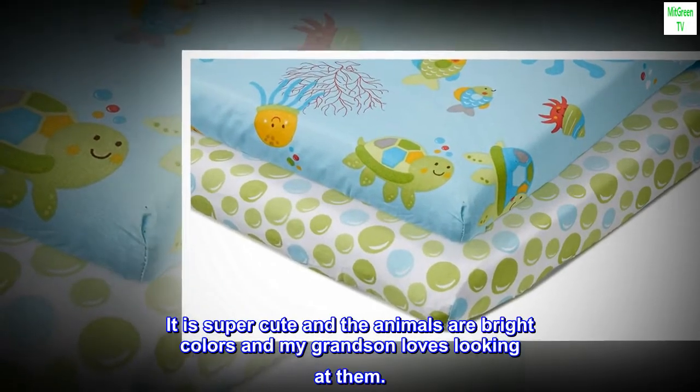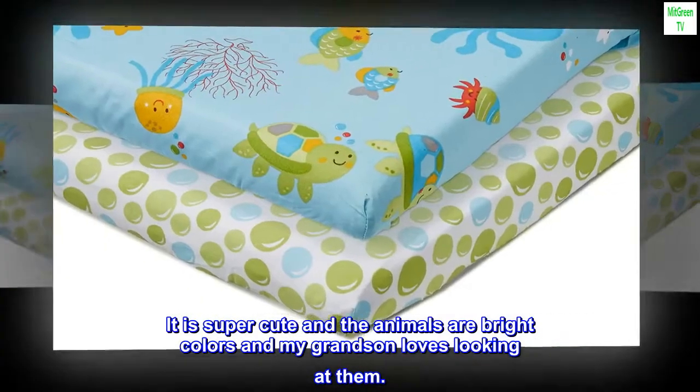Top reviews from the United States. Adorable — it is super cute and the animals are bright colors and my grandson loves looking at them.